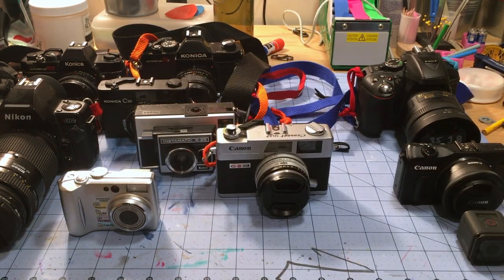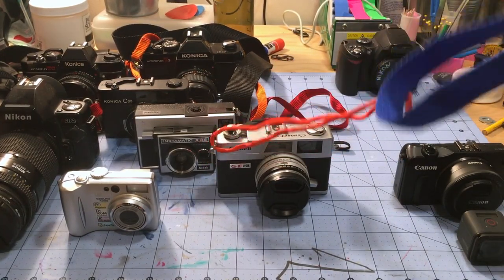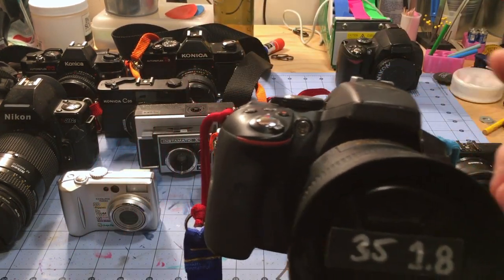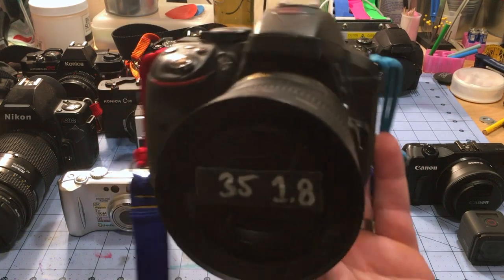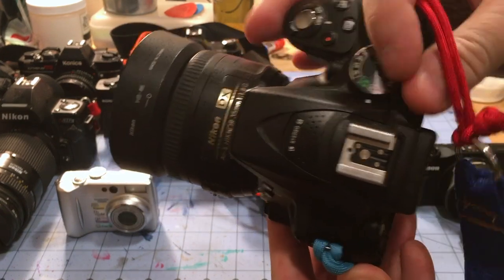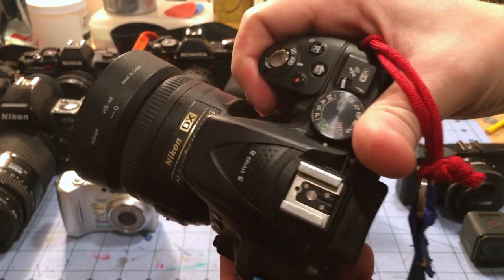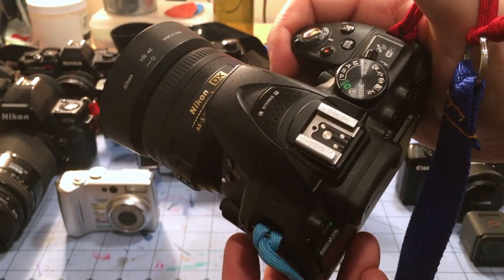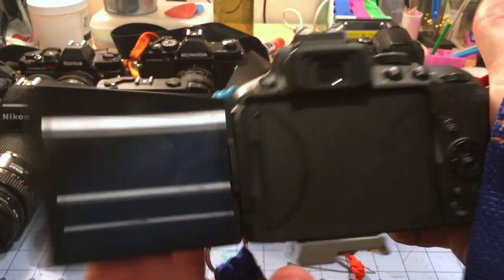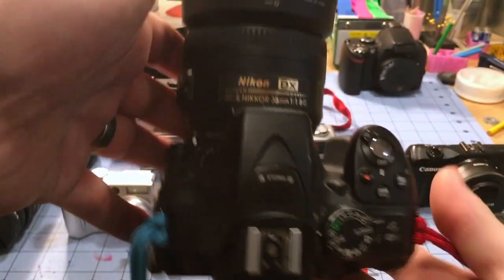The most fitting replacement I could find was this — a Nikon D5300, which is a tiny, tiny little DSLR. You can see the grip — it holds my hand beautifully, a lovely grip. Much newer, with some lovely features like a flip-out screen. It's a fairly modern DSLR — not current by any standards, but fairly modern.